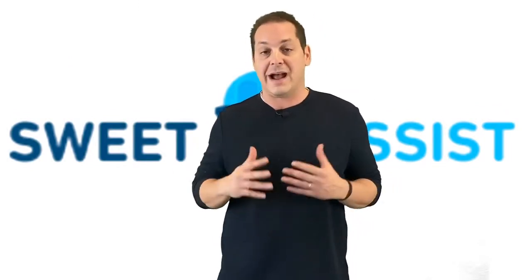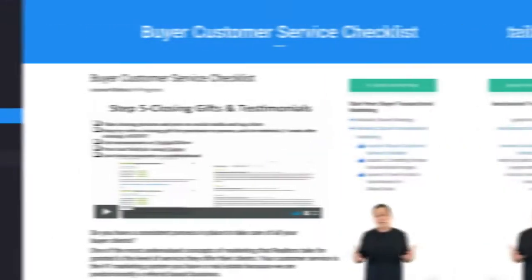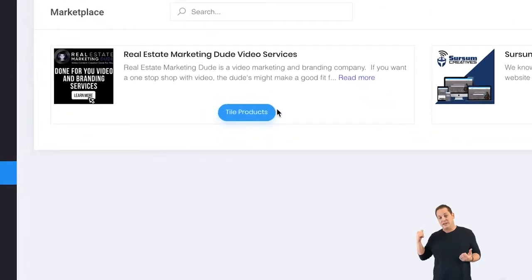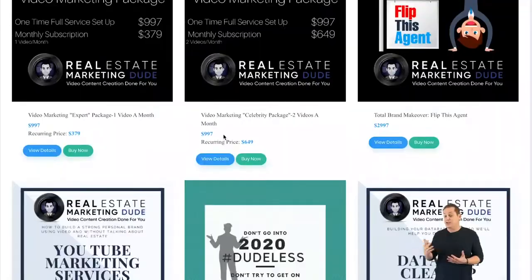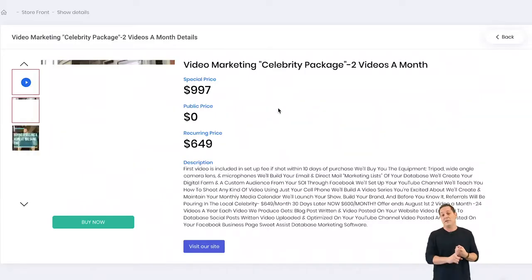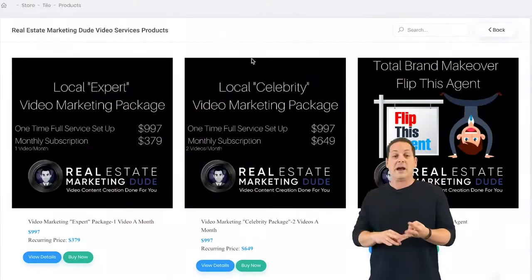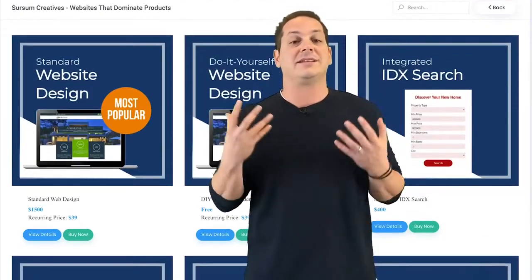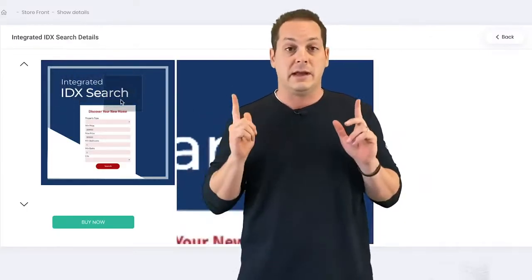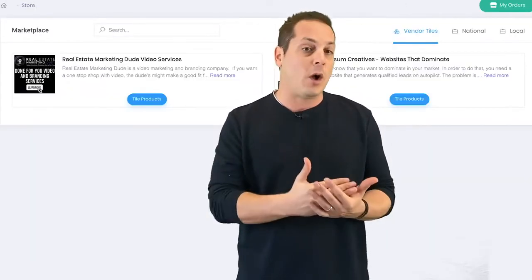Let's talk about the marketplace and how it differentiates itself from a lot of the other softwares out there. Sweet Assist has two marketplaces built within it. The first is the Marketing Marketplace — a list of national vendors providing all different types of marketing and additional services to cater to agents. Things such as done-for-you video marketing, website companies, continuing education, and having an attorney properly answer agent questions. Virtually every service your agents need are now under one roof, and everyone has been pre-vetted and approved as quality vendors.